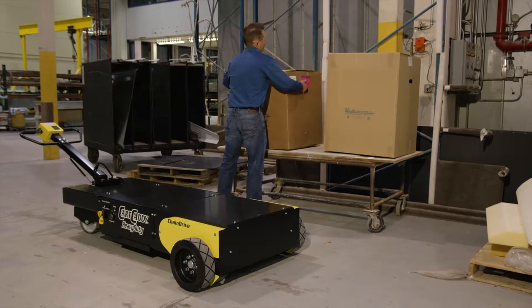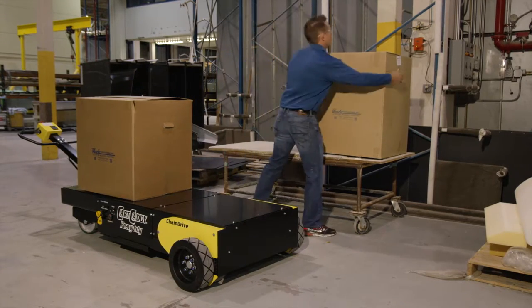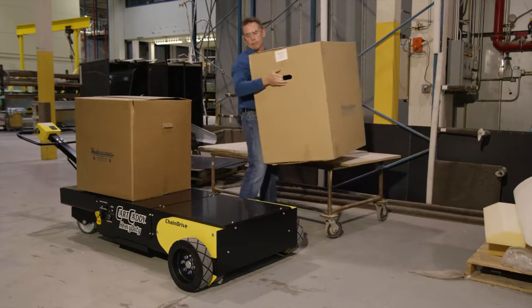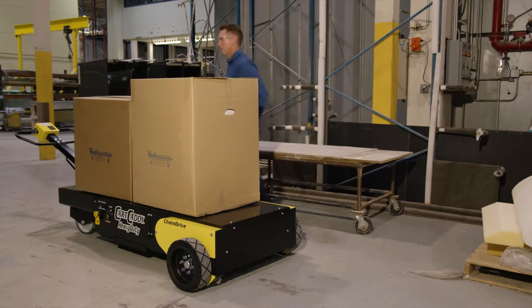The wagon caddy is compact, maneuverable, and powerful enough to move supplies and equipment of all weights, up inclines, and in all weather conditions.